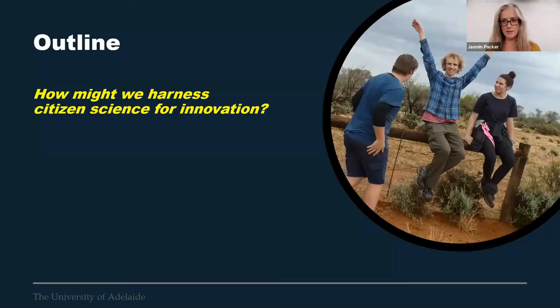Tonight in our session, we want to talk about culture in citizen science, and this central question: how might we harness citizen science for innovation. It's not innovation in citizen science, but we're really interested in how we can harness citizen science for innovation more broadly.